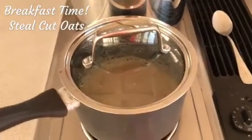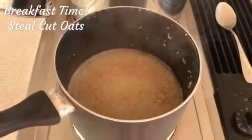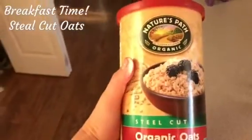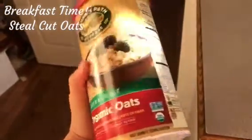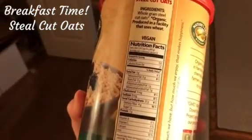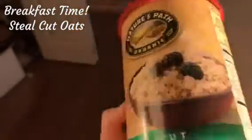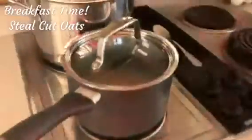Good morning guys, happy Monday! I want to show you what I have going for breakfast this morning. I have steel cut oats on the stove simmering for about 20 minutes. I'm going to show you the kind that I like — this is organic Nature's Path, I love this brand. Steel cut organic oats: excellent fiber, five grams of protein, only three grams of fat, and a lot of your iron for the day. Steel cut oats is a great breakfast.